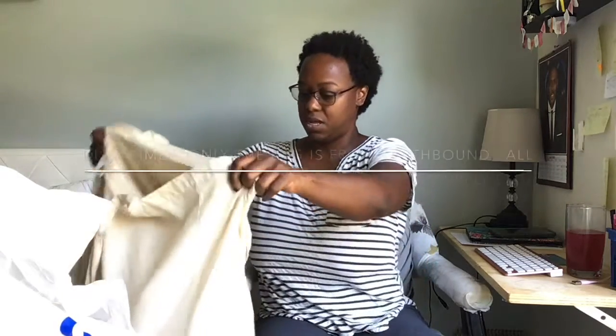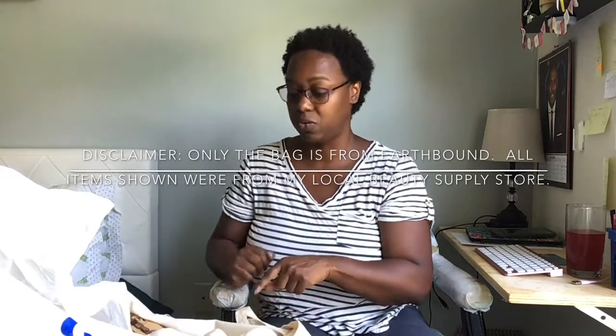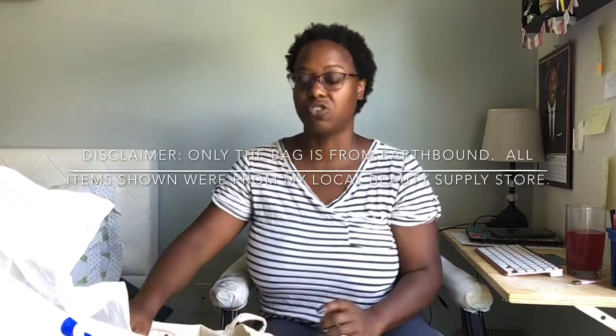Hey guys, welcome to Life and Stylish, I'm India. Today I'm going to do a haul for you guys — I went to the beauty supply and just had to make a run. I picked up a few things and I thought I'd share them with you. I have everything in my little Earthbound bag. It's a really cool store — I went to the one in New Orleans but there's also one in North Georgia. They have some really cool stuff if you get a chance to check them out.